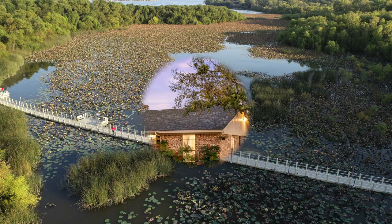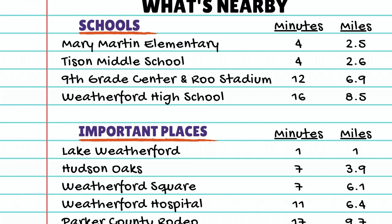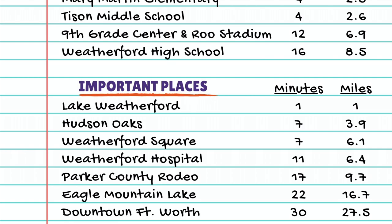This peaceful retreat is one minute from Lake Weatherford on the east side of town. Weatherford Lake is home to the longest floating boardwalk in the country. We're also perfectly located only seven minutes from downtown Weatherford and seven minutes from Hudson Oaks, but still outside the city limits.